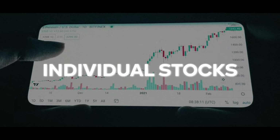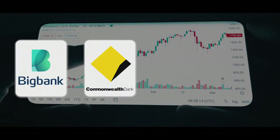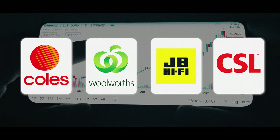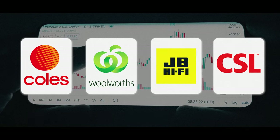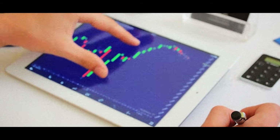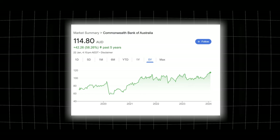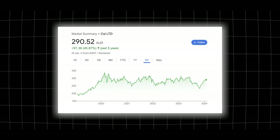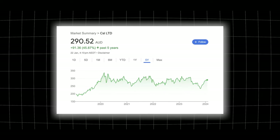Moving on to individual stocks — these include companies like the big banks: Commonwealth Bank of Australia, NAB, Westpac, and then other large businesses like Coles, Woolworths, JB Hi-Fi, and CSL. With individual stocks, one of the main benefits is the potential for a greater reward on your investment. The five-year return for Commonwealth Bank has gone up 58%, compared to the five-year return of the ASX 200 which has only been 23%. CSL is at 45%, so there's better potential reward with an individual stock and it gives you more control about where your money's going.